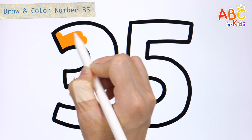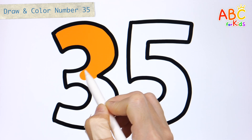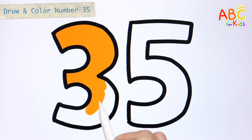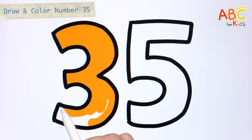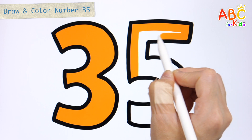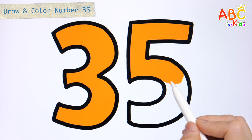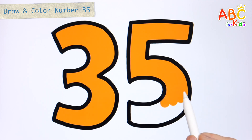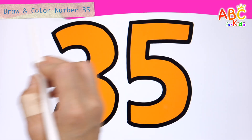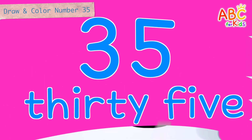Let's color it orange. Good job! Thirty-five! Great job!